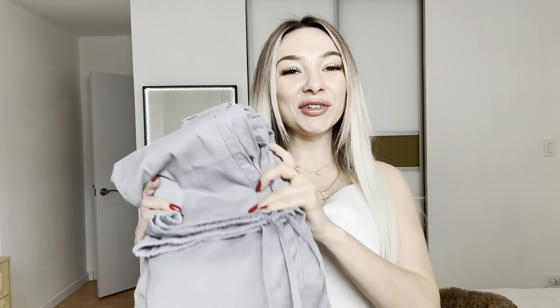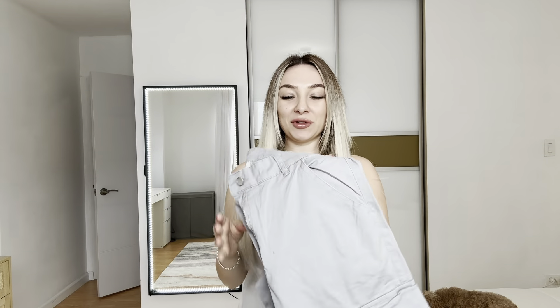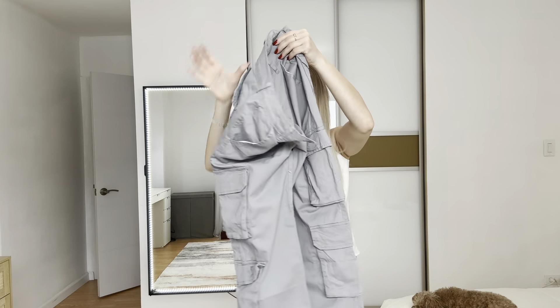Hi everyone, today I want to show you these beautiful cargo pants. I was sent this product for review, and I'm glad because it's so stylish. I love the materials — it feels very soft to the touch and it has many, many pockets.